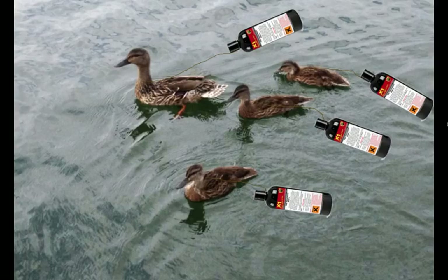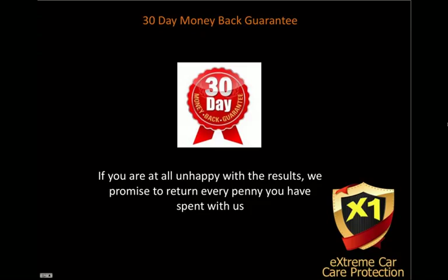Because it protects just like a duck's coat, all the duck population are after it as well. So you better get yours today while stocks are plentiful at an affordable price. You'll be pleased to hear we offer a 30-day money-back guarantee. So if for any reason you're unhappy with the results, we promise to return every single penny you have spent with us. That's how confident we are with this product.